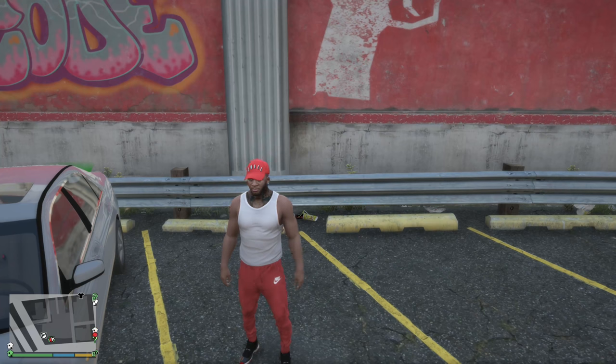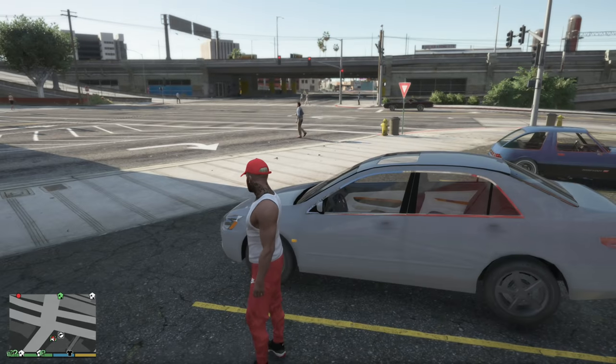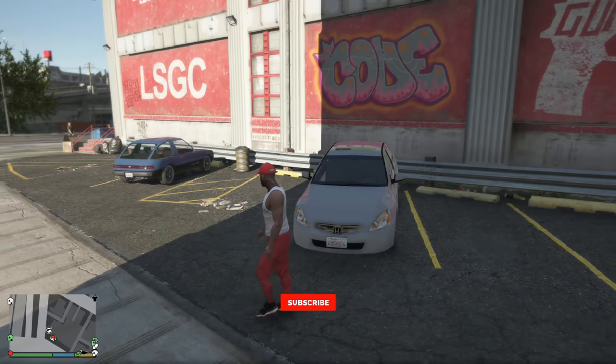Yo PFG family, we are finally here — this is the first episode of the Hood Life, Real Life, whatever you want to call it, trapping series. I'm so excited and I have a lot of stuff planned for this series. As you can see, we'll be playing as your boy Franklin, starting from the bottom.